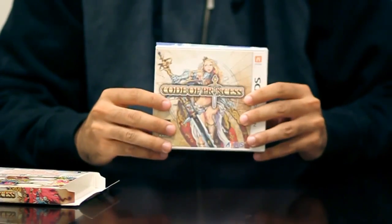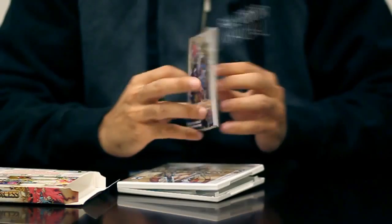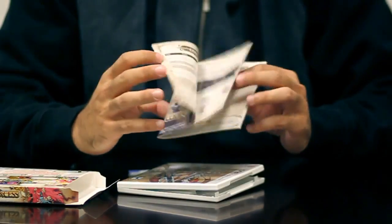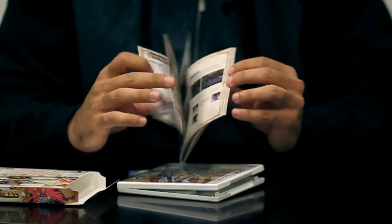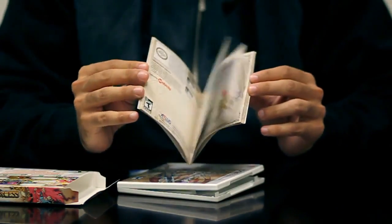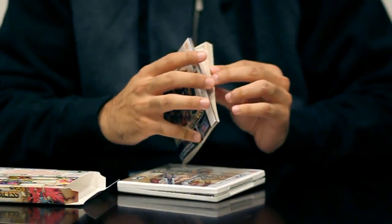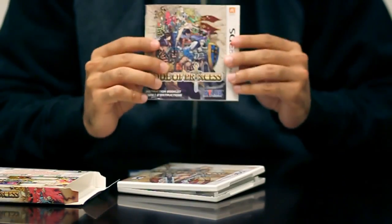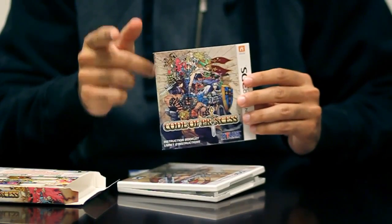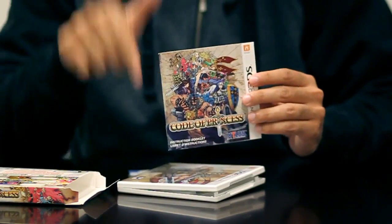Let's open it up and take a look at the manual. We've got a full-color manual, extensive color, tons of content. There are over 50 characters you can control in Code of Princess as you go through the game's mission-based single-player and cooperative and competitive multiplayer campaign. So there's a ton of info in here — we love you, that's why we do these manuals.